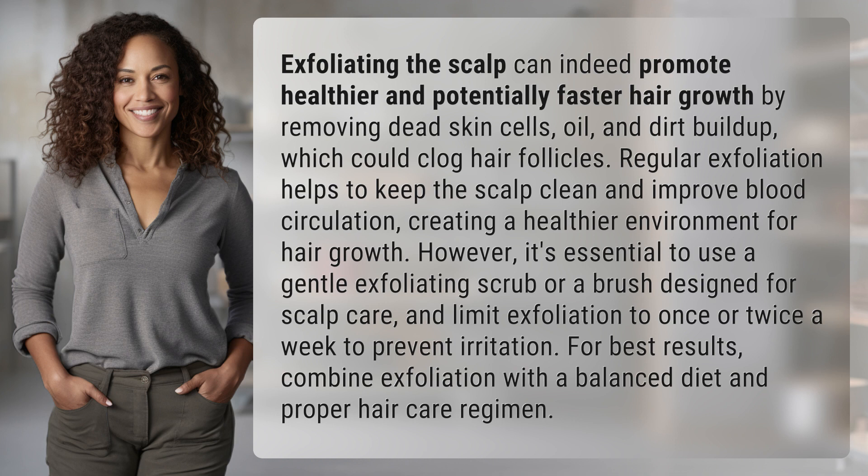For best results, combine exfoliation with a balanced diet and proper hair care regimen.